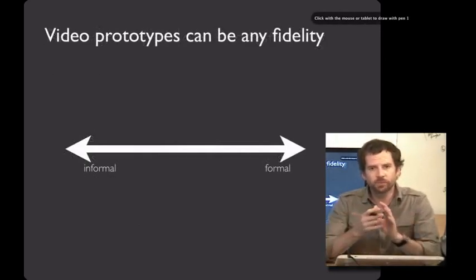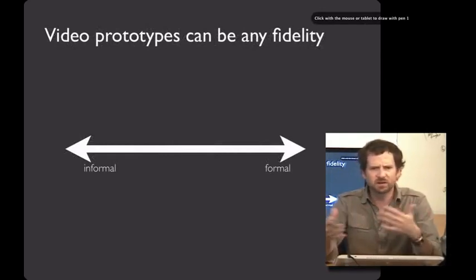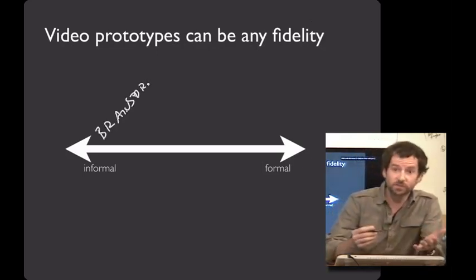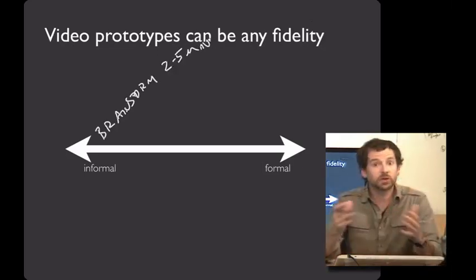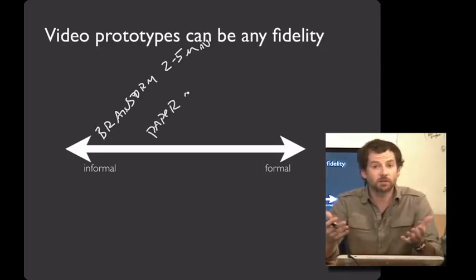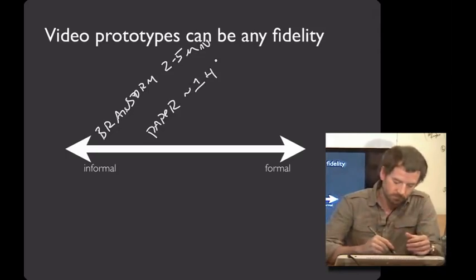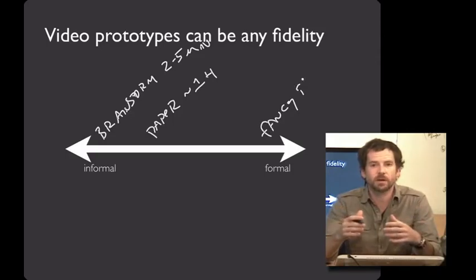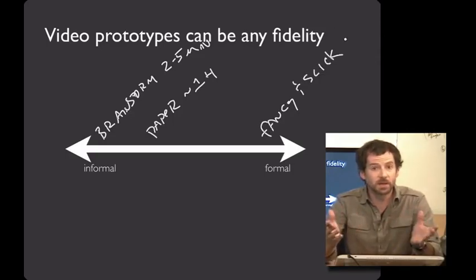You can use video prototyping throughout your design lifecycle. Really early on, when you're just starting to think around ideas, you can use video prototypes as a brainstorming aid — and these can take just a few minutes. You can take paper prototypes that you've built and, in an hour or two, put together a video really quickly. Or, if you have a design idea that you really need to get a lot of support behind from a large organization — sell something to management or investors — you can make a really slick video prototype as a way of selling and explaining your ideas.